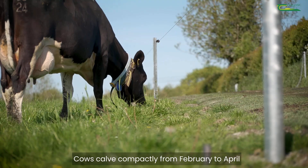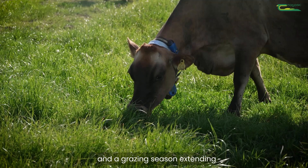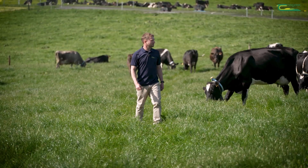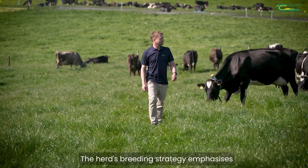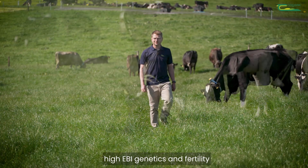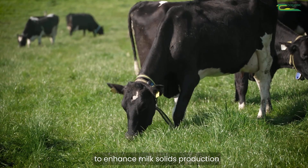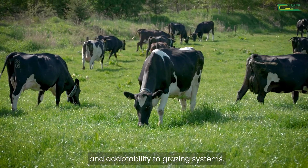Cows calve compactly from February to April, with a grazing season extending from mid-February to early November. The herd's breeding strategy emphasises high EBI genetics and fertility to enhance milk solids production and adaptability to grazing systems.